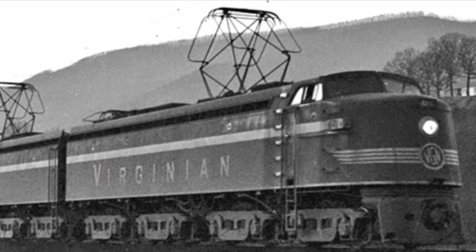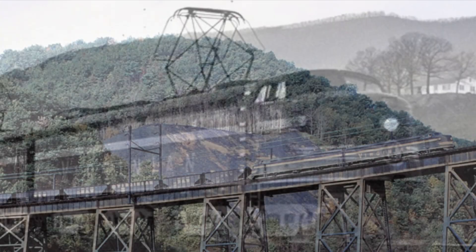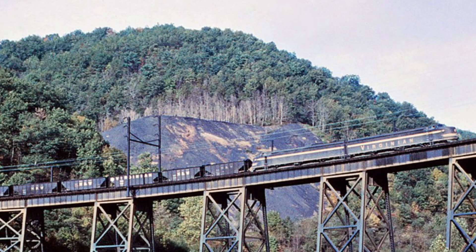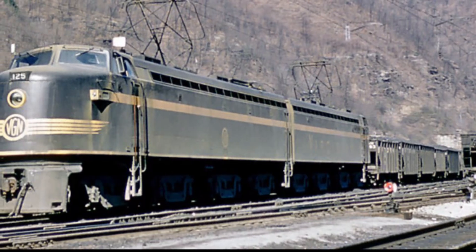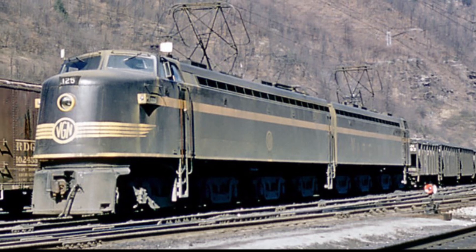The EL2B had 16 driving axles, a top speed of 50 miles per hour, a starting tractive effort of 260,000 pounds, a continuous tractive effort of 162,000 pounds, a weight of 1,033,832 pounds, a length of 150 feet 8 inches, and for the horn, the EL2B came with a Leslie A200.